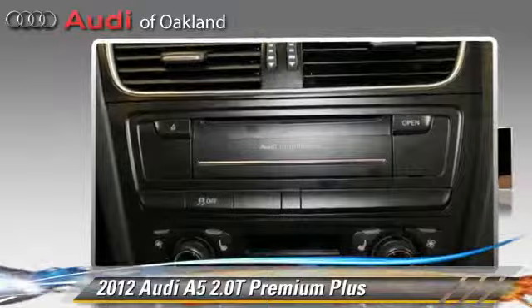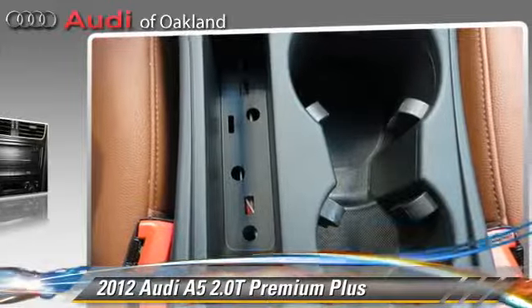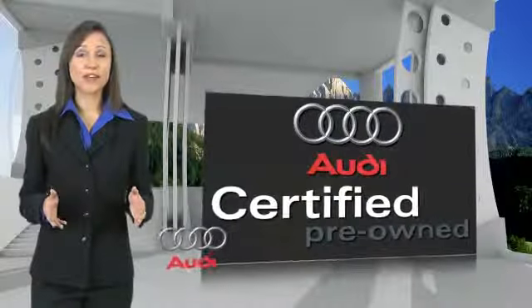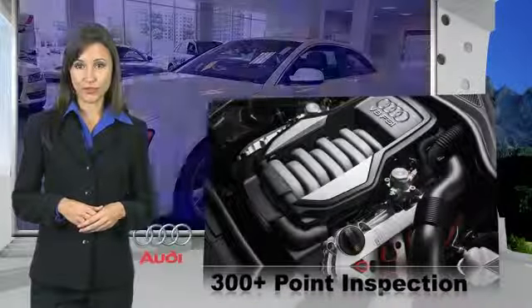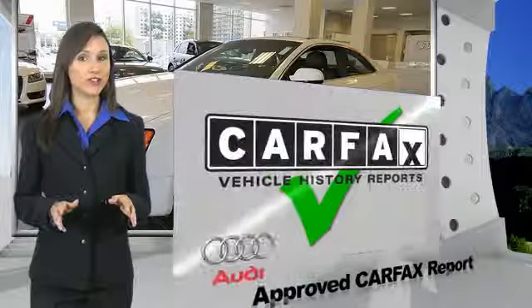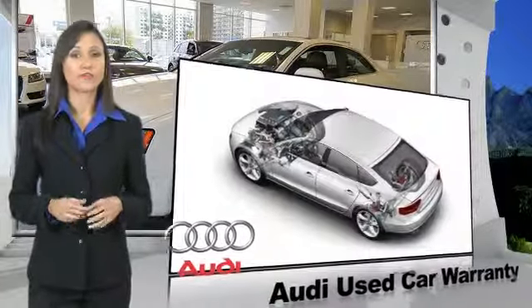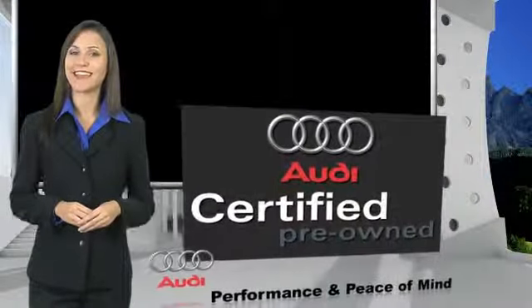Give us a call to schedule your test drive today. There are 300 plus reasons the Audi Certified Inspection is the industry's most rigorous. No other manufacturer puts the certified cars through a tougher examination. All certified cars are also backed by first-rate service and support. Audi Certified Cars — performance and peace of mind.